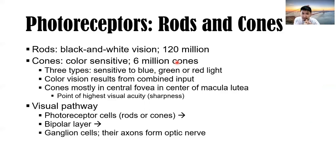Photoreceptors: rods are for black-and-white vision — 120 million of them. Cones are color sensitive — 6 million, sensitive to blue, green, or red light; color vision results from combined input. A mnemonic: rods are like a paddle (black and white only); cones are like an ice cream cone (different flavors/colors). Cones are mostly in the central fovea, the center of the macula lutea of the eye, where the point of highest visual acuity is located.